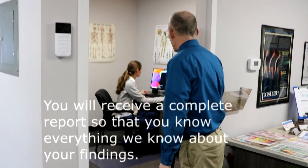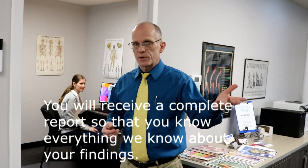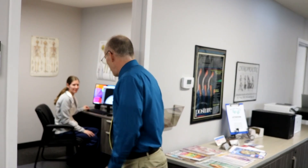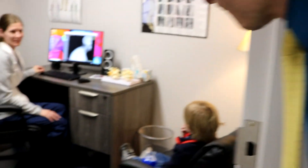The next step would be a report of findings, where we will show you your x-rays and review all the findings from the tests done in the previous phase. This is Liz — she does a great job pulling up our x-rays and helping get things set up so we can show you exactly what's going on.